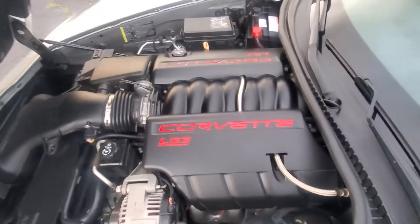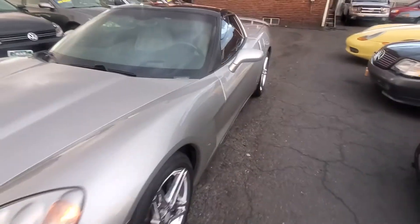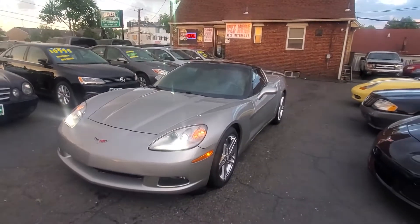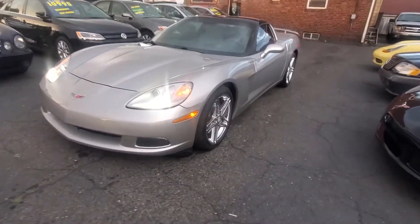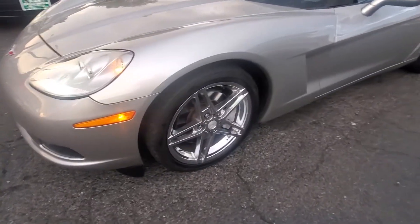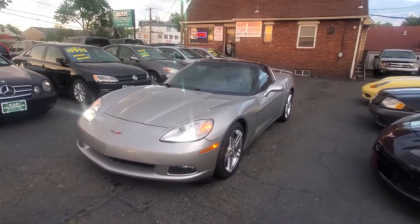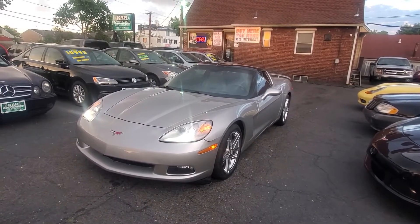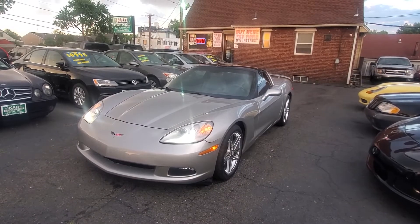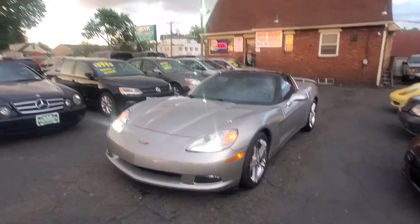Once again, this is a 2008 Chevy Corvette C6 generation. Those Z06 wheels definitely make this car look a lot sharper. Give us a call at 201-440-1323 if you have any questions regarding this car.